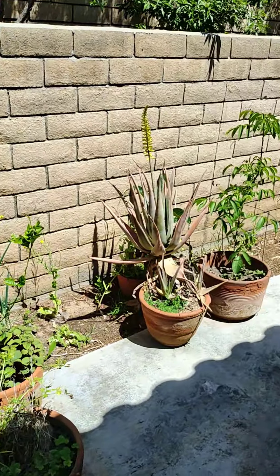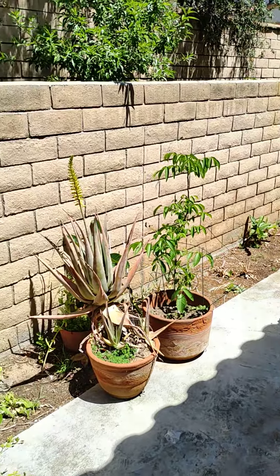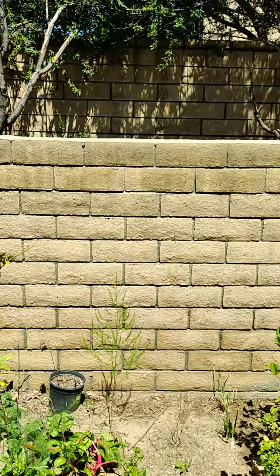The backyard — a little back patio. It's not much bigger than the patio at the top.